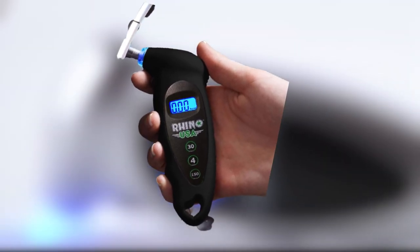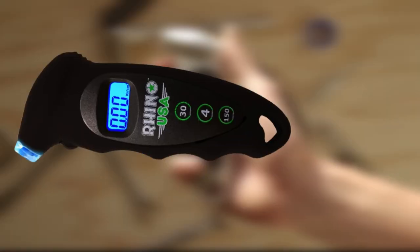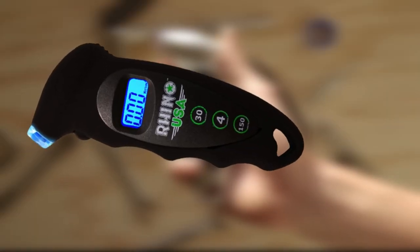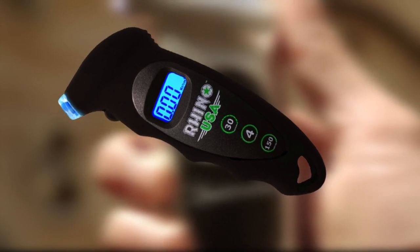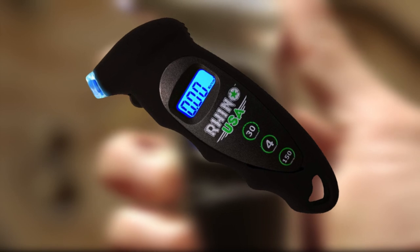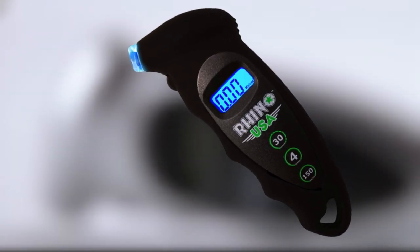Unfortunately, this gauge isn't very dependable and may randomly stop working. It runs on batteries, and while you can replace them, the screws to do so are incredibly small, making changing the battery a difficult task. While the company is based in the USA, the gauge is made in China.